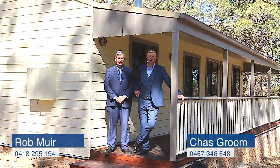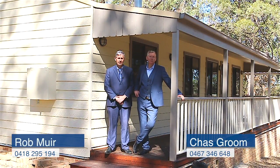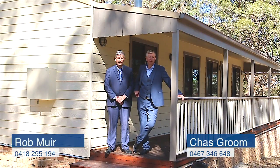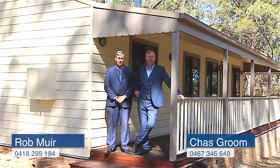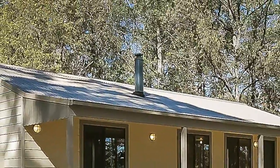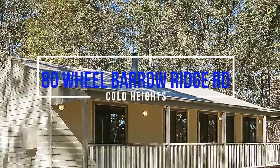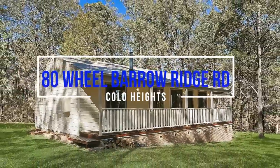Hi guys, today we're coming to you from 80 Wheelbarrow Ridge Road, Colo Heights. We often get calls from people searching for affordable acreage in the Hawkesbury with a lovely home — well, this is it, we found it for you. Give us a call to book your inspection to make it easy.